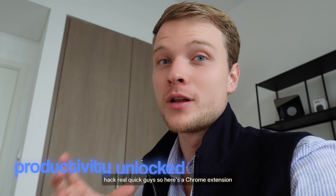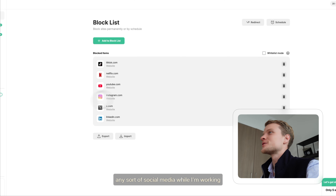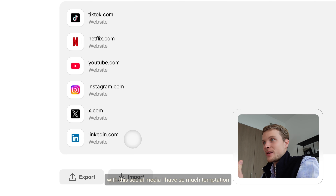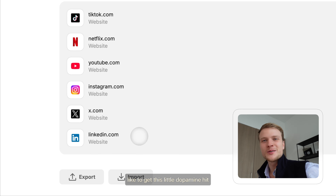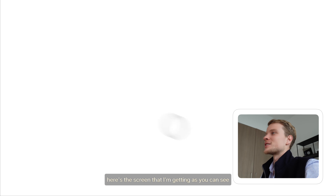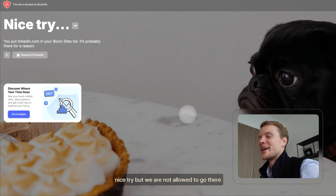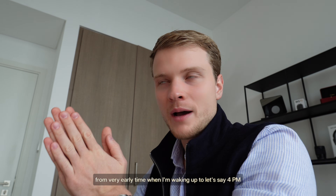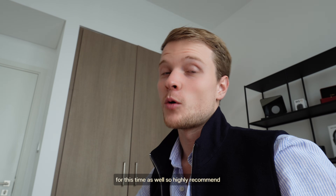I want to share a productivity hack real quick. Here's a Chrome extension called Block Site. I use it to block any sort of social media while I'm working. Even LinkedIn is blocked because, since I'm working with this social media, I have so much temptation to check the engagement, the comments, and get that little dopamine hit. With this extension I can never do it. When I try to open LinkedIn, I get a screen that says 'Nice try.' I try to stay focused from when I wake up until around 4 p.m. and not allow myself any social media. I also lock my phone in the suitcase during this time.